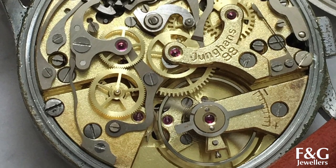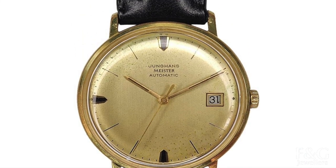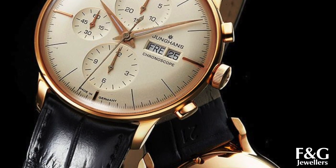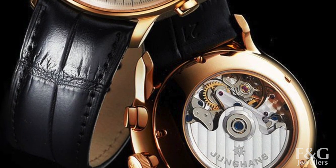According to their website, a Junghans watch is characterised by meticulousness, skilled craftsmanship and creative nuance — all of which are clear factors of their watches. And now let me show you one that I have here.